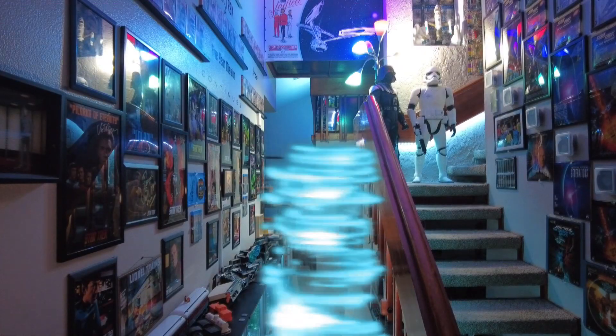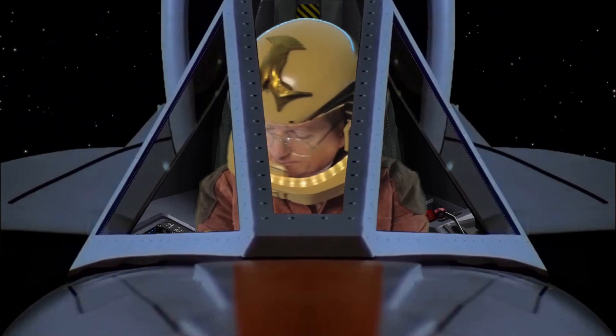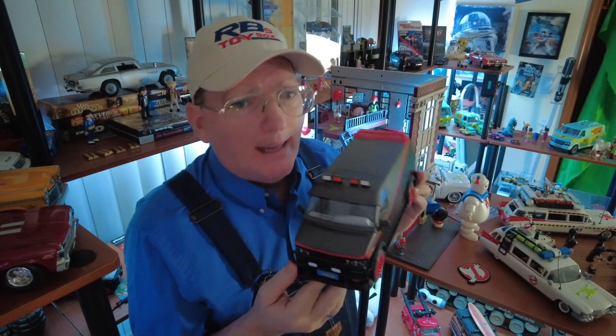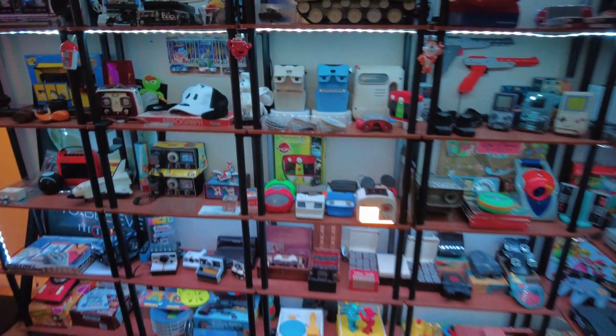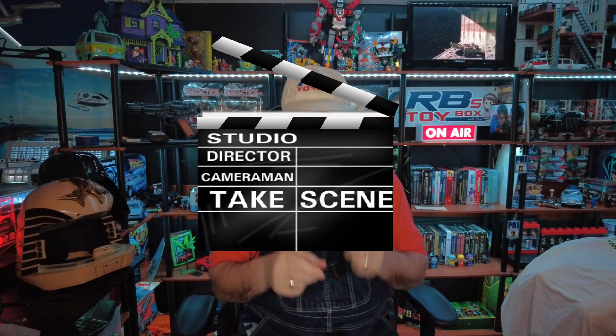Step into the magic on my fun-filled stage. RB's Toy Box is great for kids of any age. From Star Trek to A-Team and Retro Toys too. Come join on my journey making videos just for you.